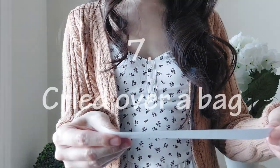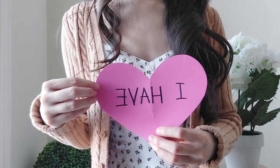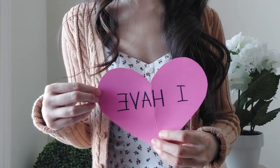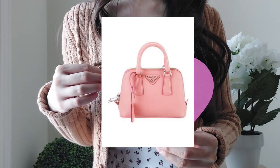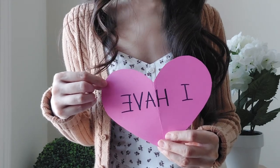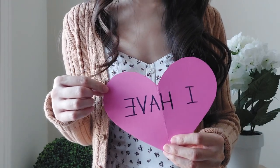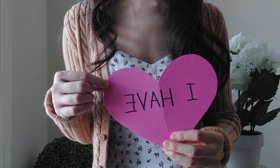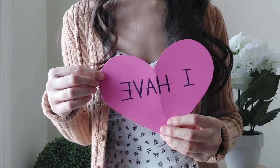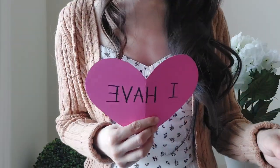'Never have I ever cried over a bag.' I'm embarrassed to say, yes, I have. It was the Prada Promenade bag in a pink color — I was trying to make a certain deadline to have that bag and Prada continually didn't have it available. A lot of other things were happening in my life at that time, so the bag situation was sort of the last straw. It wasn't solely because of the bag, but yes, I have cried over a bag — we shouldn't do that, but it happened.